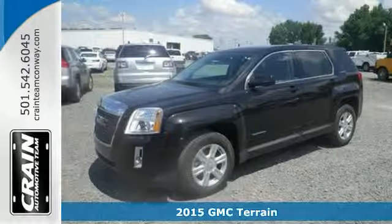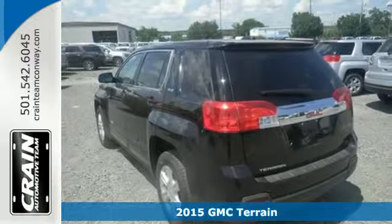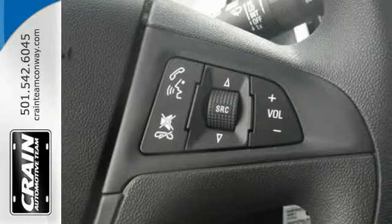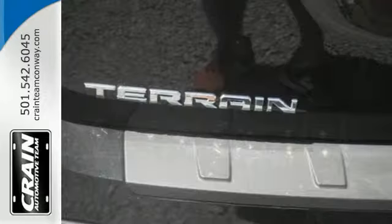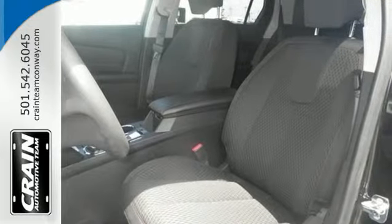It's a 2015 GMC Terrain. It's extremely capable and versatile. Inside, this Terrain's easy-to-use multi-flex rear system maximizes space and utility. Plus, this SUV is equipped with Bluetooth, OnStar with 4G LTE connectivity, and a rear-vision camera.